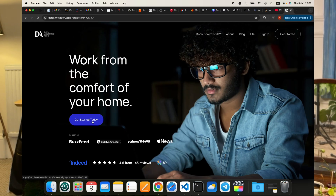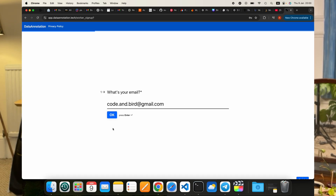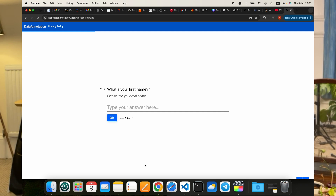To start with data annotation dot tech, just go to their website and click the Start Now button. There will be a form to fill out — your name, phone number, and email address. After you confirm your phone number and email, you'll be redirected to the test assessment page, where you can choose an assessment that suits you based on your expertise and the role you're applying for.